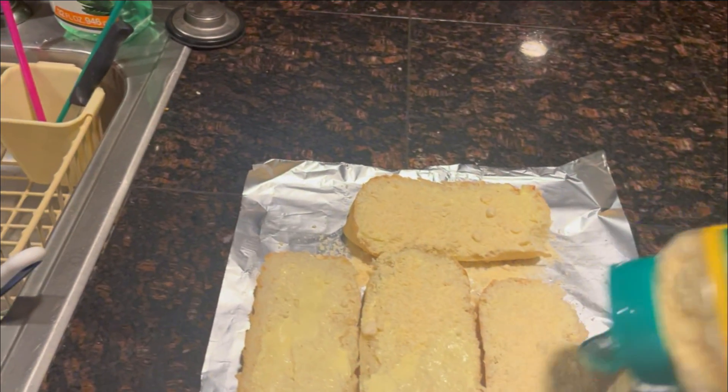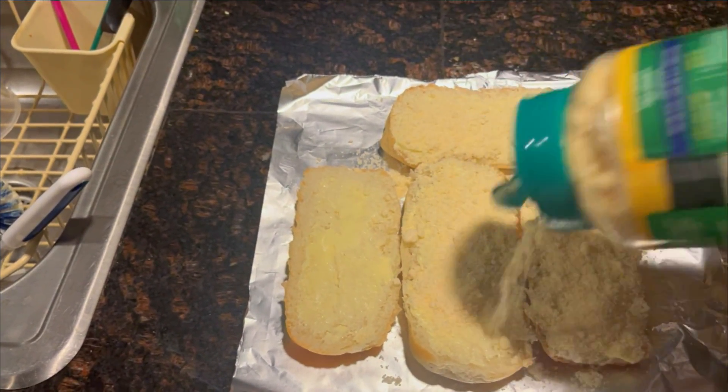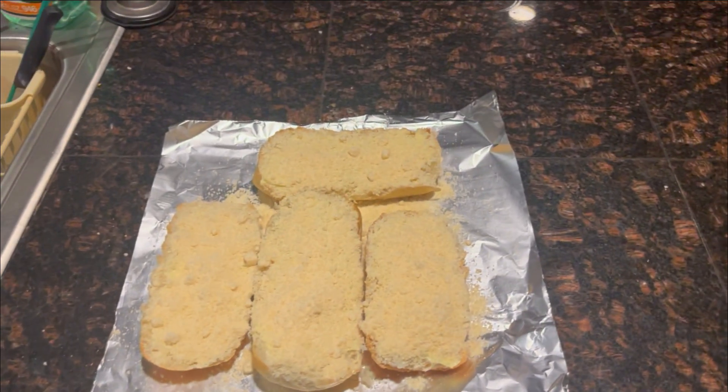You can start putting the Parmesan cheese on it. Make sure you cover the entire surface of the halves with Parmesan cheese. You don't want sections that are just butter, because it's going to look and taste really weird. But if you want to ignore my instructions, go ahead — if you want a really bad cheese roll, by all means. I've only been making these for eight years, so I probably have no idea what I'm talking about.